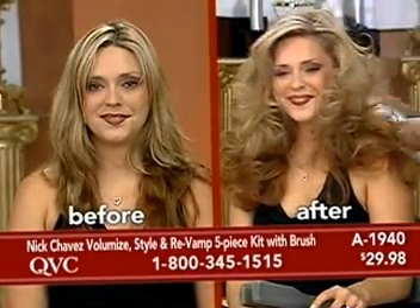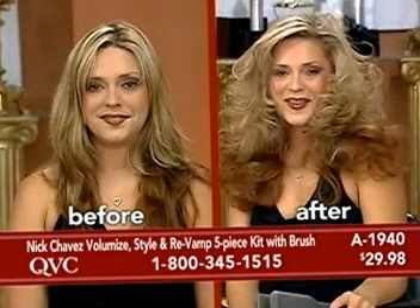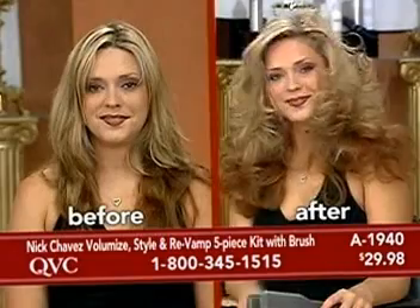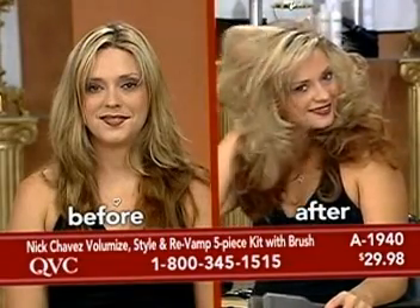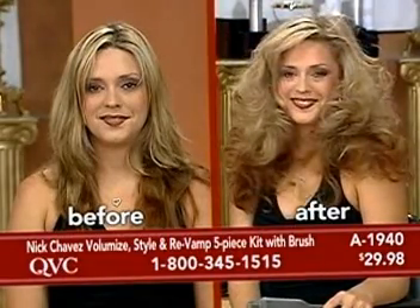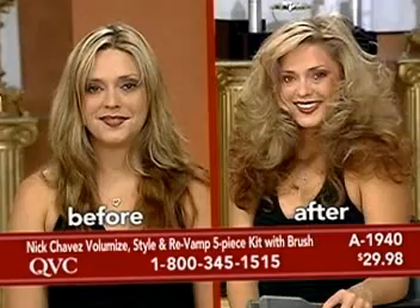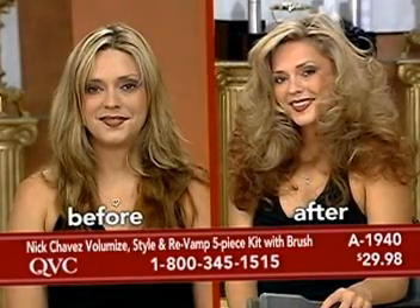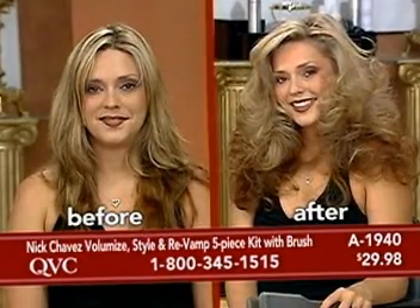What we have is a today's special value — it really is outrageous in terms of the value. You're getting all of the best, some of your favorites together. It's Nick's Volumize Style and Revamp five piece kit: five full-size products, including the brand new Revamp Refresher and the styling brush, for $29.98.